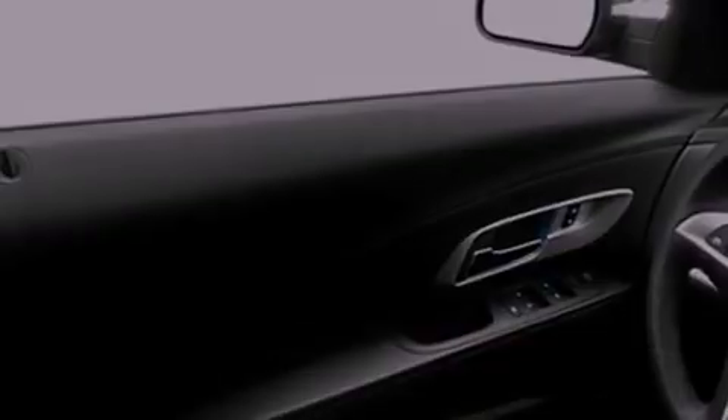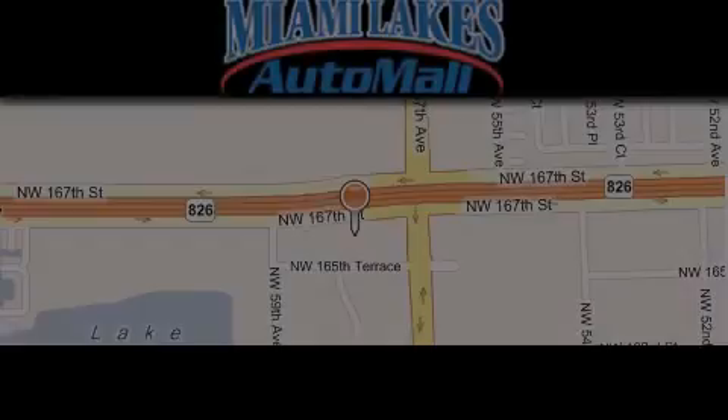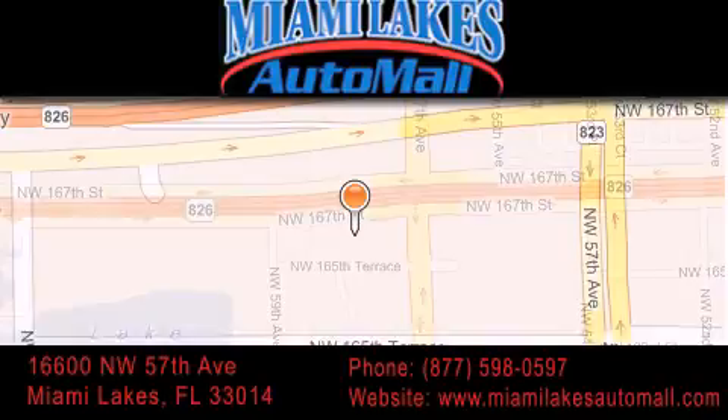This automobile won't last long at this price. Call and arrange a test drive now. Miami Lakes Auto Mall is located at 16600 Northwest 57th Avenue in Miami Lakes. Our goal is to exceed all of your expectations to ensure that you'll return for future visits.